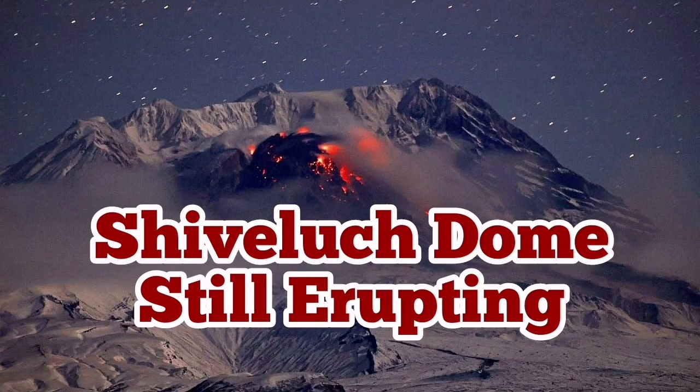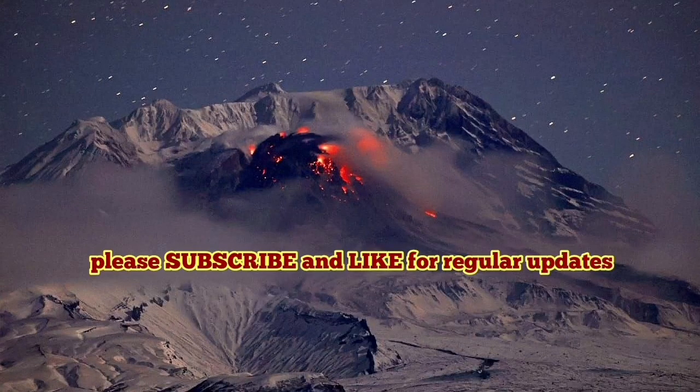Shiveluch dome is still erupting. This is a volcano in the Kamchatka area of Russia. It's beautiful. If you want a volcano that has everything, this is the volcano.